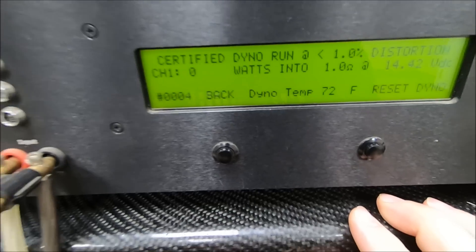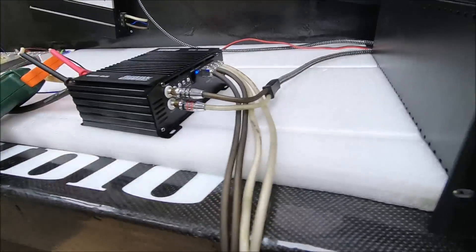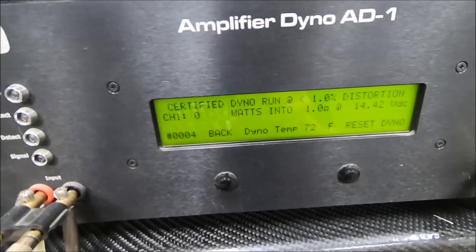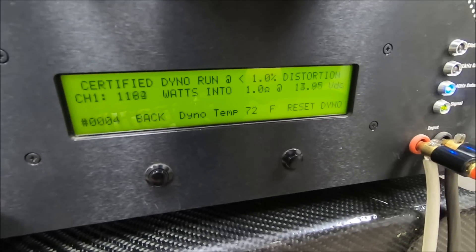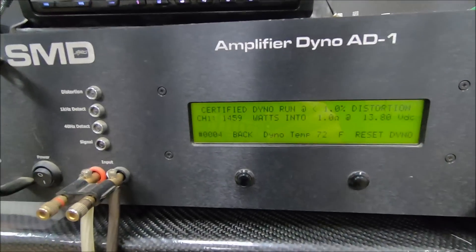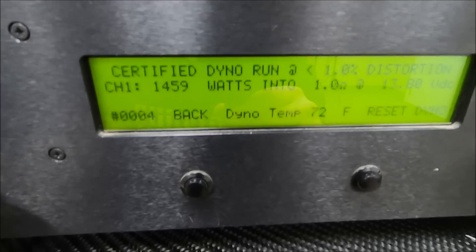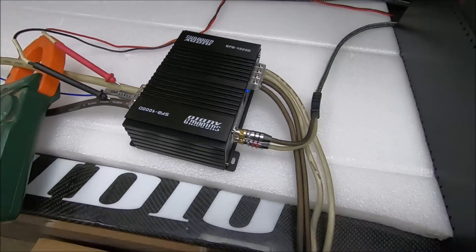Certified 1 ohm. Put your guess in yet? Last chance — put your guess in the comments now. It is running. And there we go — we dropped voltage a little bit. 13.8 volts. That power is insane: 1,459 watts, certified 1 ohm, 13.8 volts, still on the little SFB 1000D. I don't know what more you can ask for. 1,400 and change at 13-volt range — is that good enough for you? $189. This little guy — it's tiny, it's efficient, it's powerful, and it's very inexpensive.